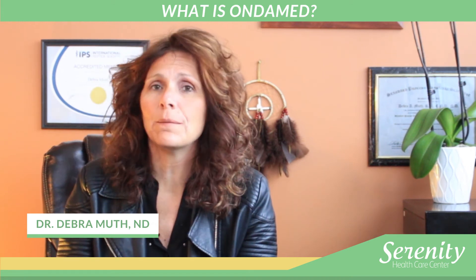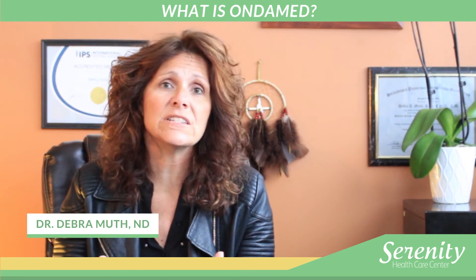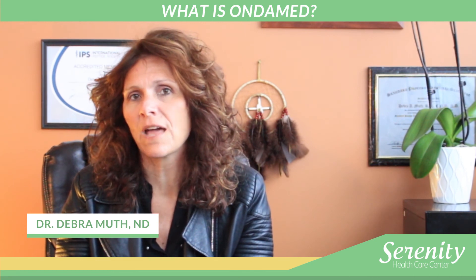So I really think everyone can benefit from OndaMed. It can save you a ton of money by looking at the different bacterias and viruses, because it's extremely accurate when we're seeing those bacterias and viruses come up.